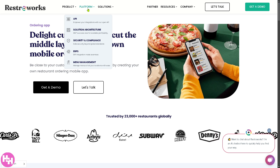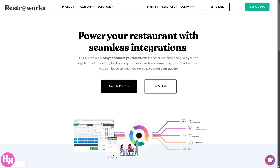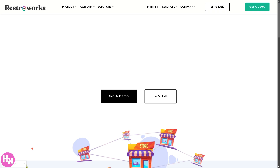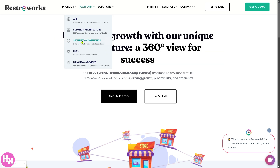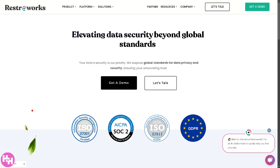Under the Platform section, you have the API — RestorWorks provides an open API that allows businesses to connect restaurant systems with third-party applications and services. There's also the solution architect, which refers to how RestorWorks structures its software to provide a comprehensive, scalable system. Security and compliance highlights how RestorWorks ensures secure transactions, data privacy, and regulatory compliance, including GDPR and role-based access control.